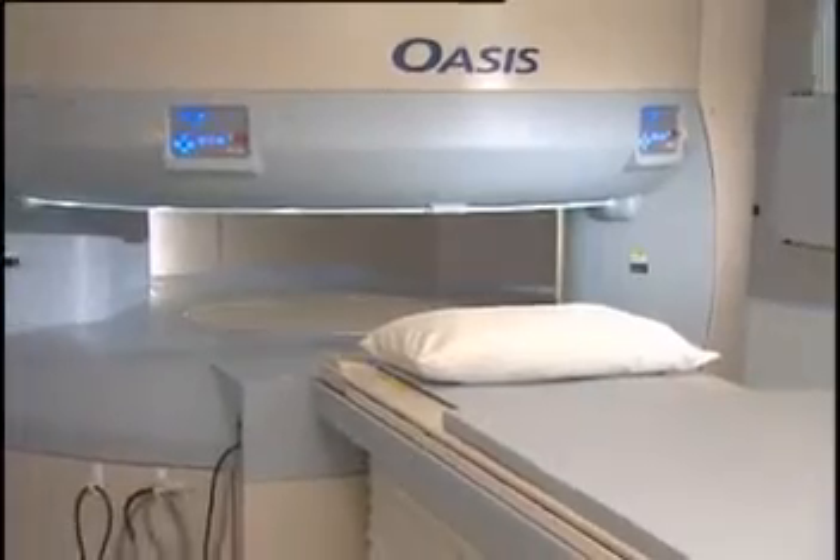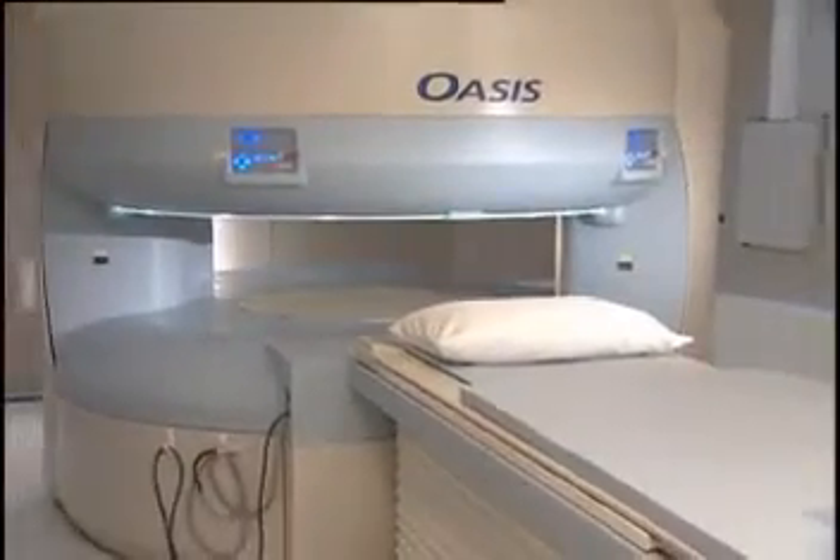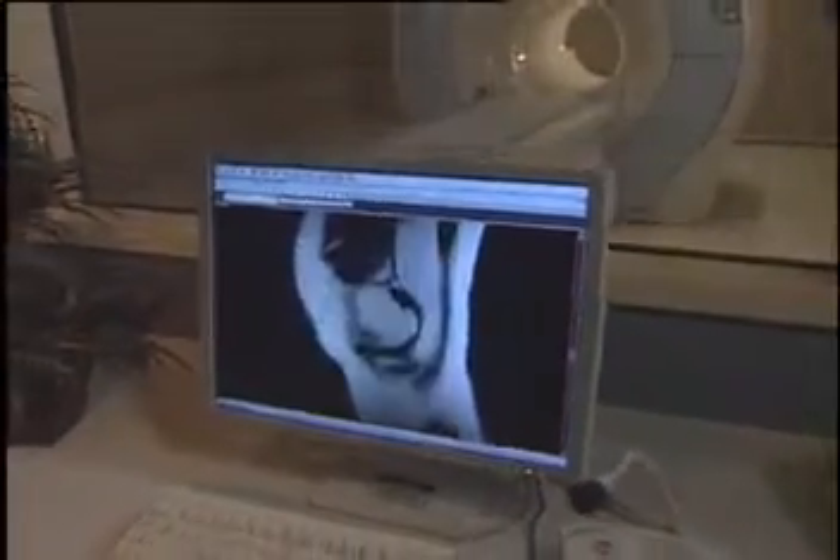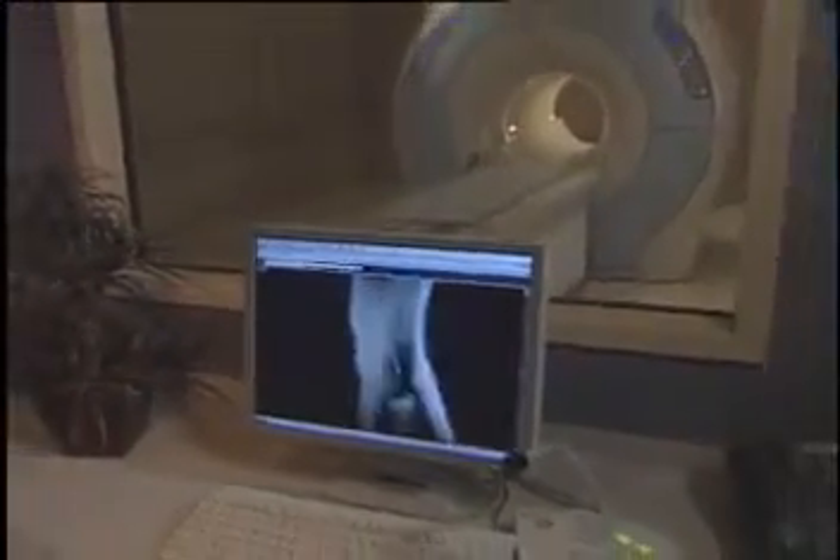There are no known side or after effects. MRI imaging is one of the most powerful diagnostic tools available. It has been proven effective in diagnosing conditions in virtually every part of the body.